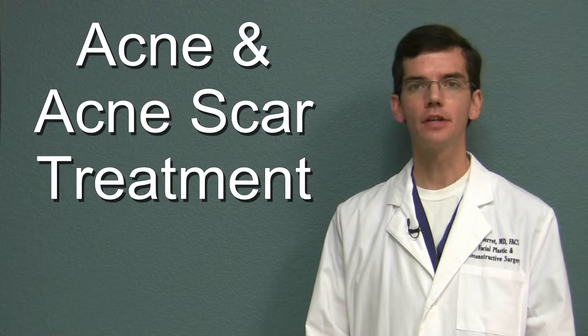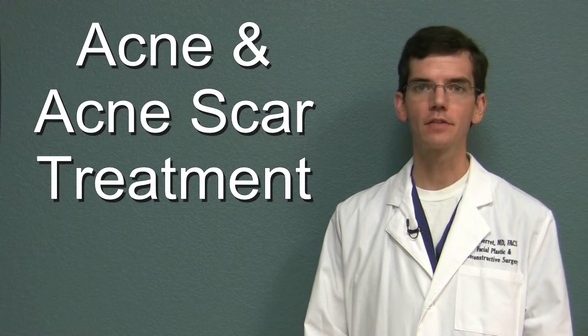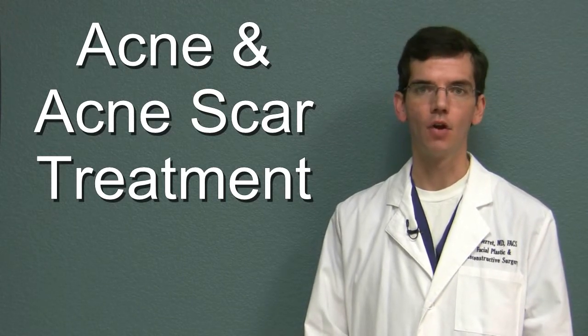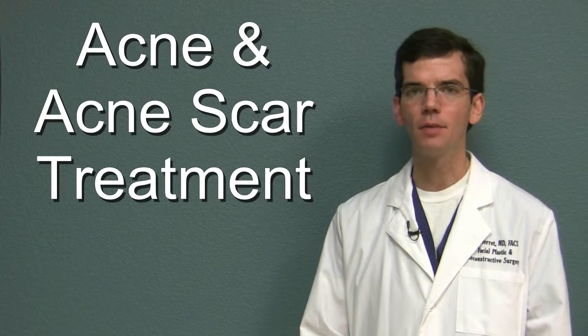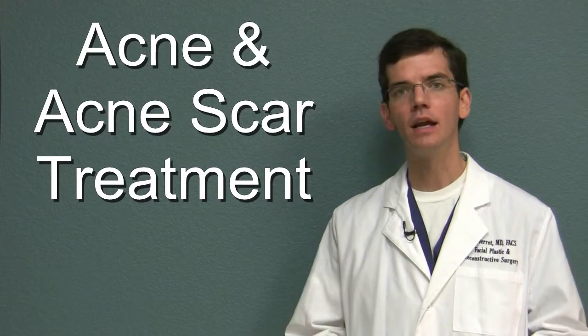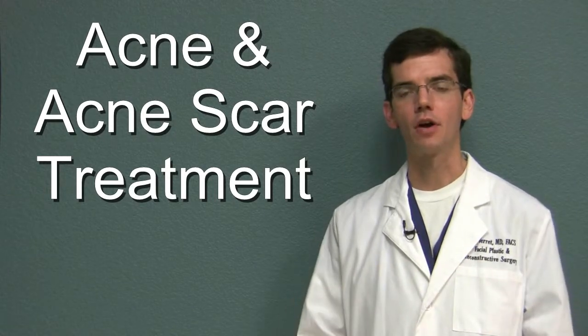Acne can be a psychologically devastating disease and although a common myth is that it only affects teenagers, the reality is that it can affect both teens and adults. There are a lot of treatments out there for acne but not many of them have been scientifically proven. So what can you do if you are afflicted with acne to improve the acne and decrease your risk of acne scars?